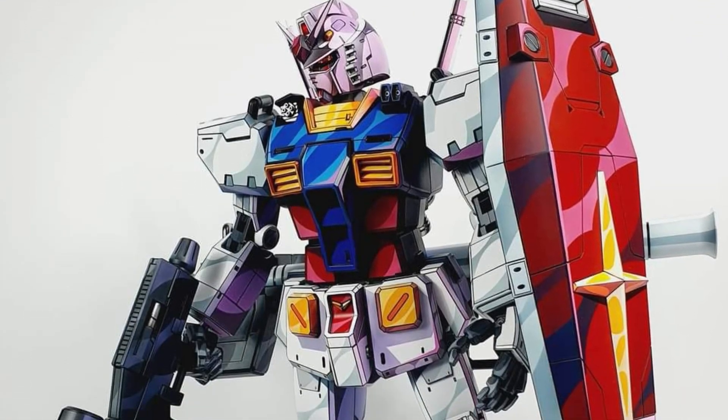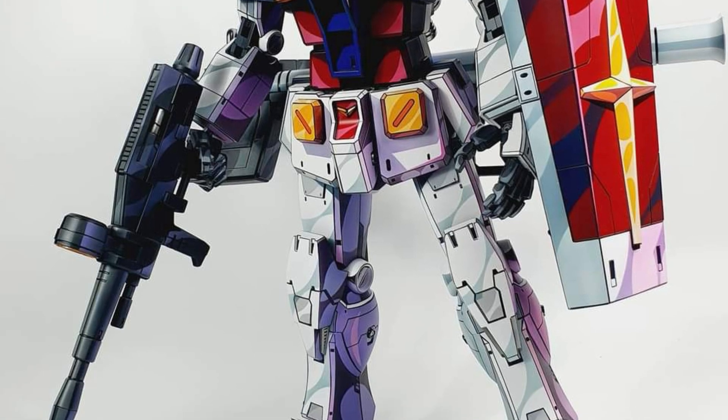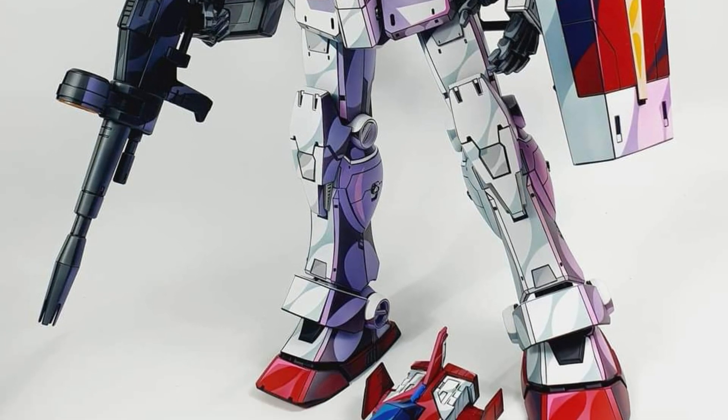LAK Customs at it again — more Gundam, his RX-78 cel-shaded version here. Very nicely done, as always.